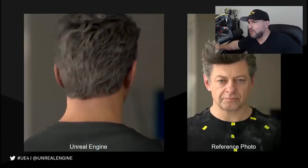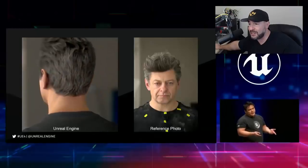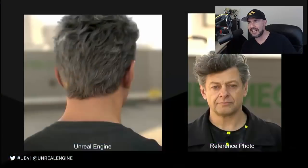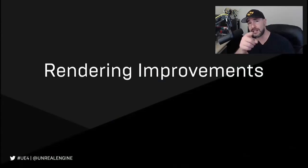That is just so damn impressive. I am so excited to see where this technology takes us in the next year and the year after that. Gaming is never going to be — well, we always say this is as good as it's going to get, but it's always getting better. This is so exciting. Are you excited for this technology? Let me know below what you think. Thumbs up, tell your friends about this video. I'll see you in the next one.